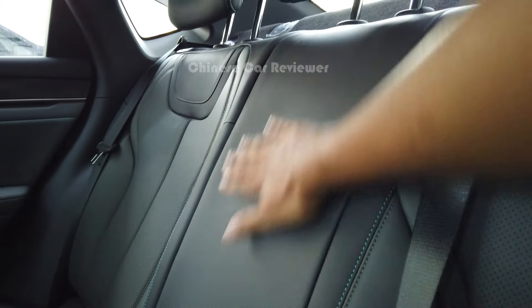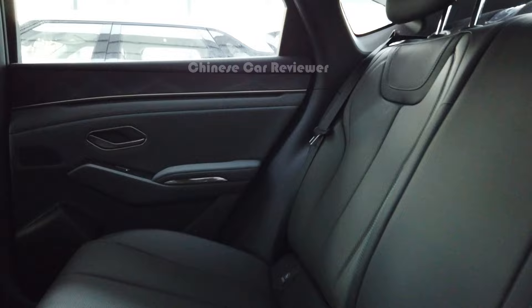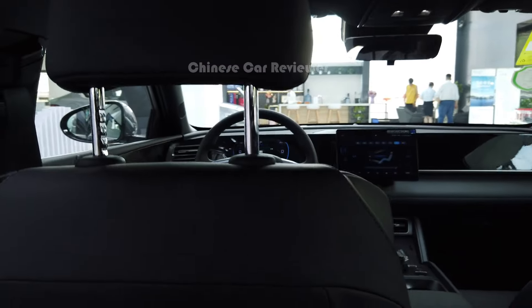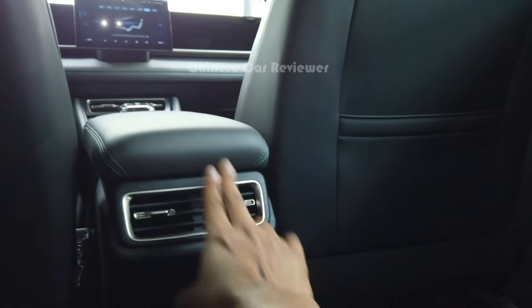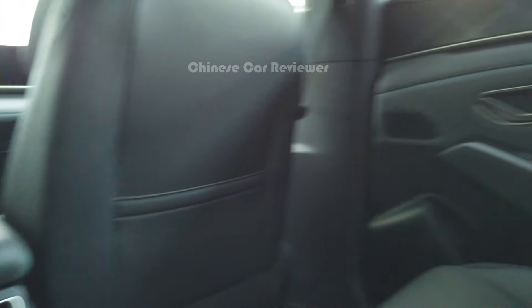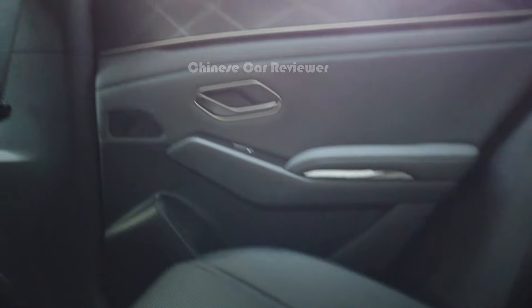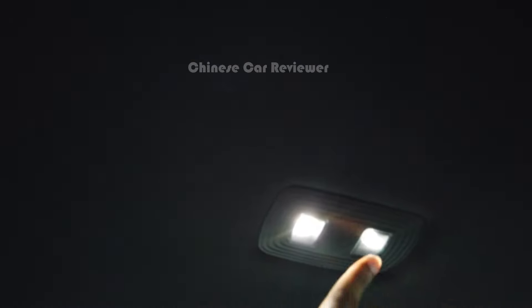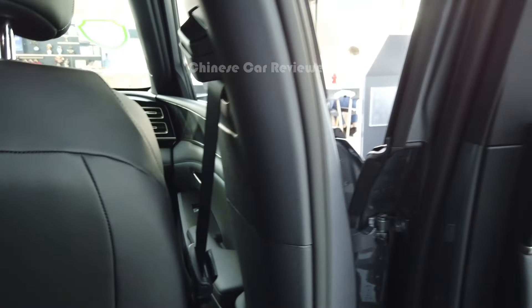Let's check out the second row. Here in the second row, the centre armrest is fixed and there are no cup holders in the second row. You'll get enough leg space and enough head space because the length of the vehicle is more than 4.8 metres. There are two air vents at the middle — that's a good sign. Also two USB ports and soft leather seats, though they're not electric. There's no sunroof or glass roof. And here in the middle we've got two lights.